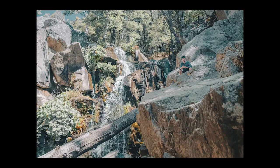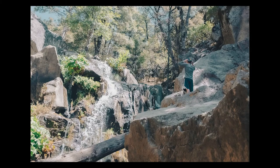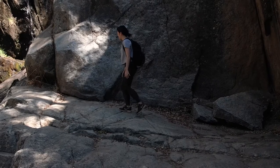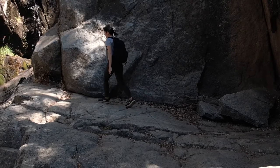Before noon, we stopped by the Corlieu Falls, which is part of the Sierra National Forest to see some waterfalls. Yosemite was very dry when we visited, so it was so nice to see so much water at Corlieu Falls.